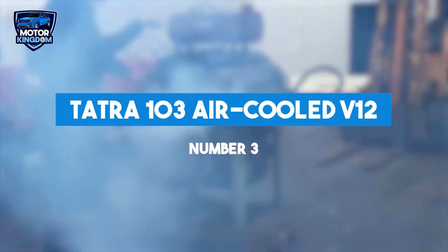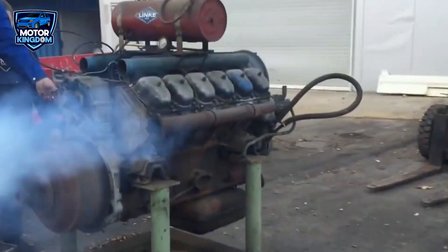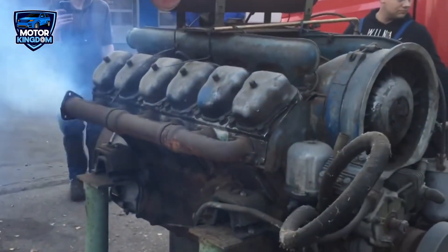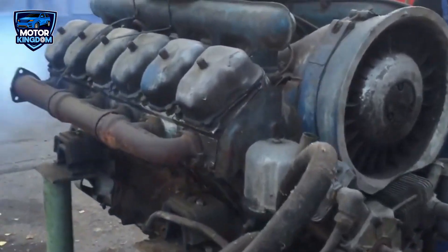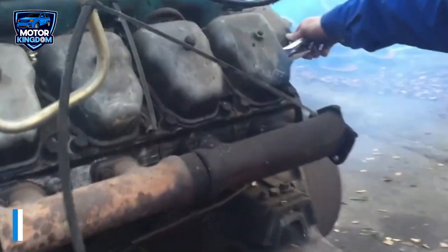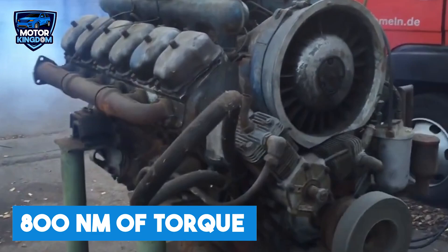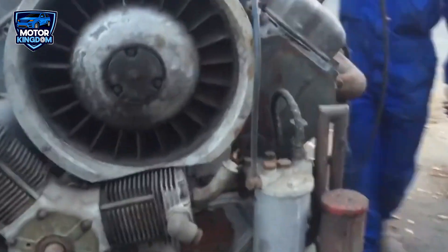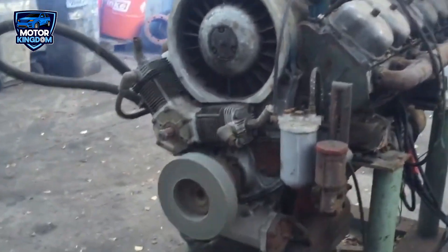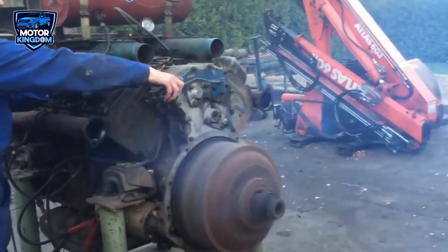The Tatra 103 air-cooled V-12 is a unique engine in the history of heavy machinery, primarily due to its innovative air-cooled design. Manufactured in Czechoslovakia, a country aligned with Soviet interests during the Cold War, the Tatra 103 powered various military and industrial vehicles from the 1960s through the 1980s. This V-12 air-cooled diesel engine boasted a displacement of 14.8 liters and produced approximately 210 horsepower along with 800 newton meters of torque. While rare for engines of its size, its air-cooled system was a significant design feature, as air-cooled systems were less common for such large engines than the more traditional liquid-cooled systems.